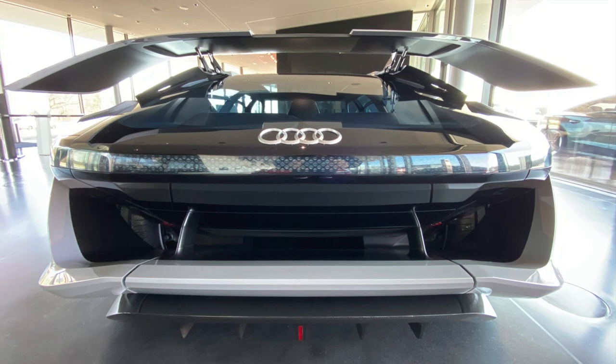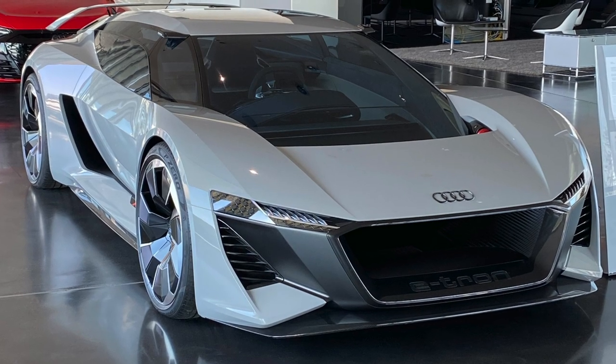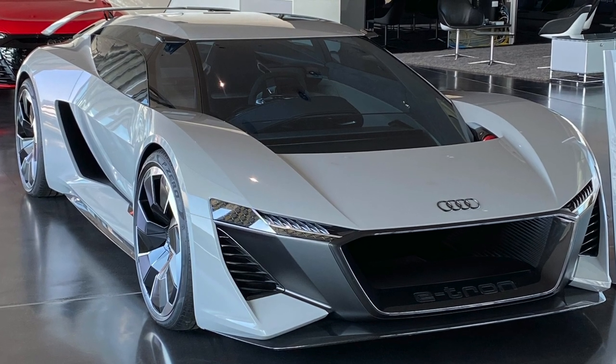The rear end is spectacular, very futuristic, and the front end is super aggressive. I hope one day this car goes into production.